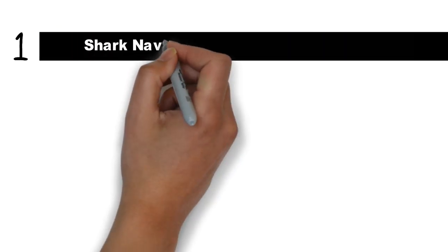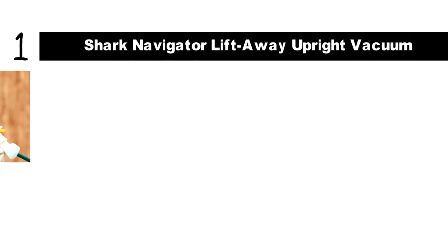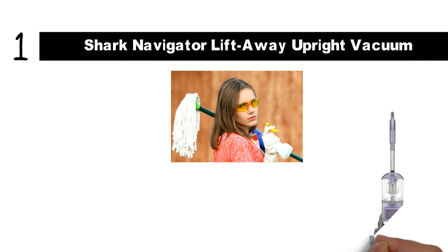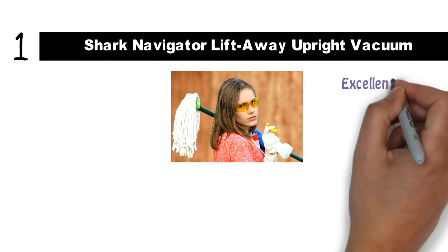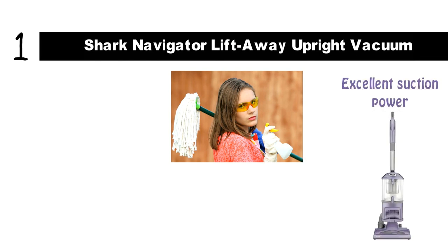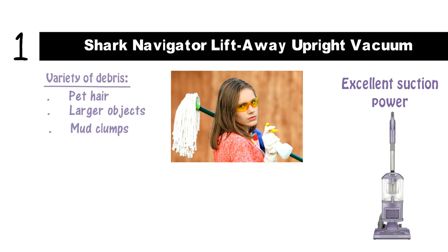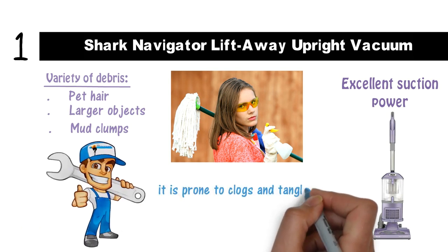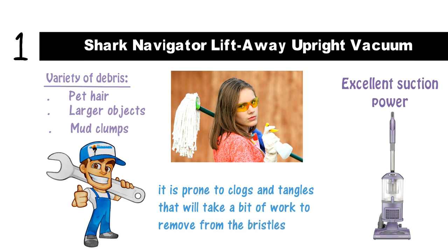Starting off at number 1, we have the Shark Navigator Lift-Away Upright Vacuum. If you are looking for reliable performance, this Shark vacuum cleaner is the best in its category. Not only does it have excellent suction power, but it has proven effective at sucking up a variety of debris, including pet hair, larger objects, and mud clumps from most floors. There is very minimal maintenance required, though it is prone to clogs and tangles that will take a bit of work to remove from the bristles.